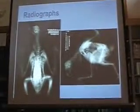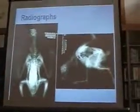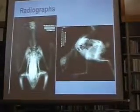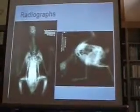Anesthesia for birds is delivered via gas. Because they have such an effective and efficient respiratory system, birds are very much affected by gas anesthesia.